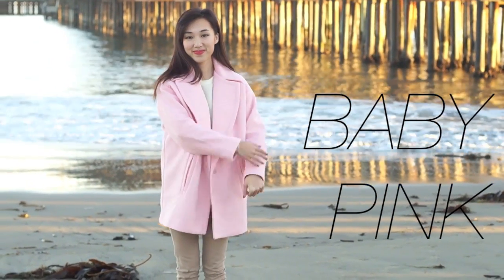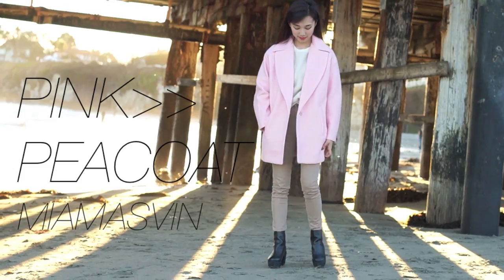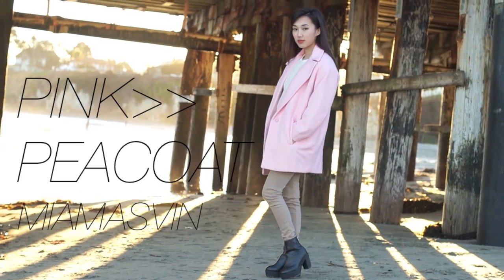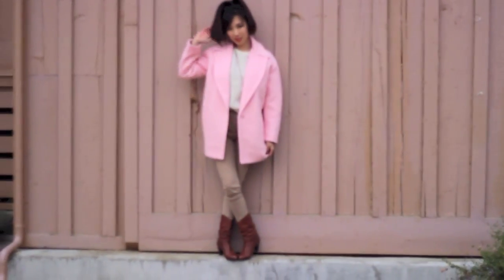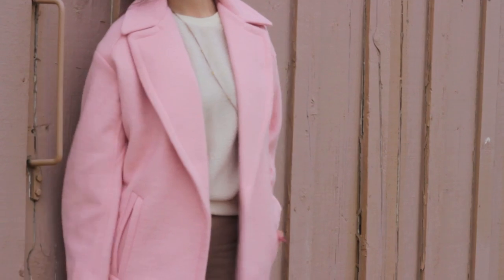For this final look I decided to go less grunge and more cute and girly, with a very soft and muted color palette. I paired it with my high-waisted khakis to lengthen my legs without taking away from this gorgeous baby pink peacoat from Masvin. I was really surprised by how thick this coat was — it kept me super warm even at the beach in winter. I kept the color palette warm by pairing it with brown leather cowboy boots.